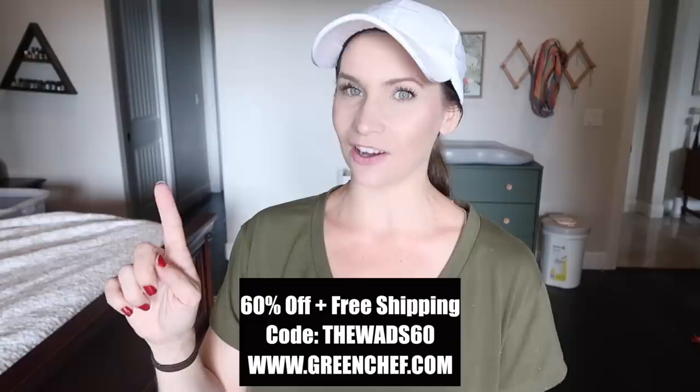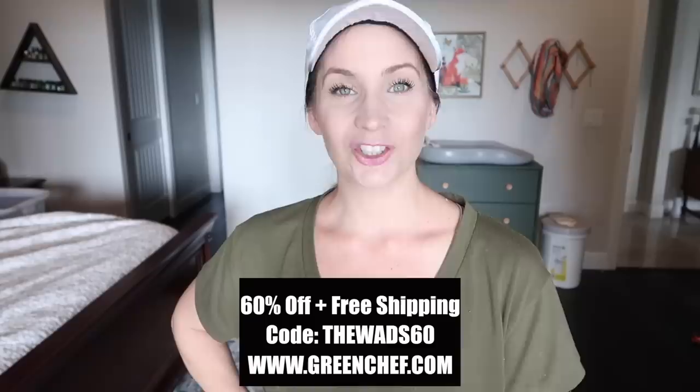I really encourage you to go check out Green Chef's website. You can use my code THEWADS60 to get 60% off your first order and free shipping. Check out greenchef.com for more details. That's a huge offer, especially with the rising cost of groceries these days. Take advantage of someone who will do the work for you and bring it straight to your door — no thought involved, no skill involved at all. The meals are so good. You can have zero skill and still produce a delicious meal. You're going to be impressed.